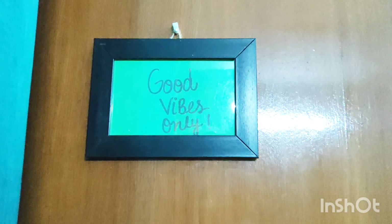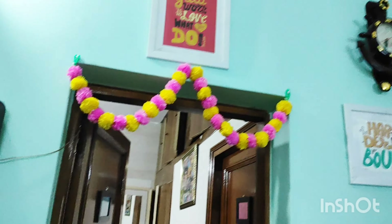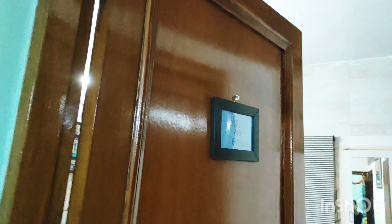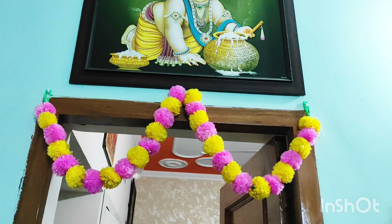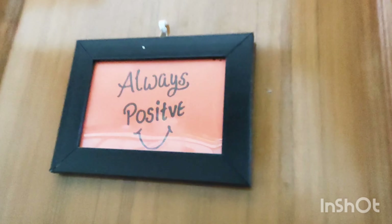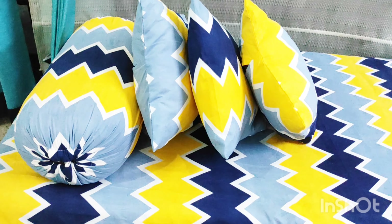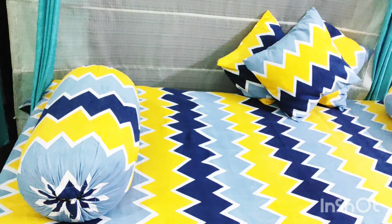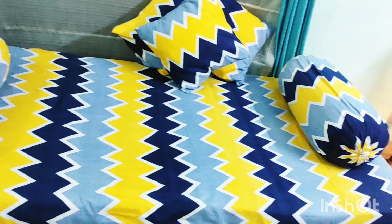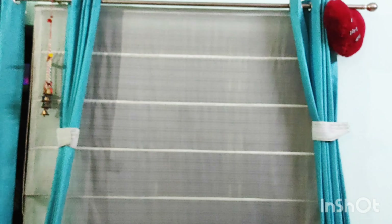This one says 'Good Vibes Only.' These are very cute and motivational frames which I have decorated on every door. Behind the window there is a big net curtain and on the sides I have tied it with blue color curtains — it looks very beautiful.